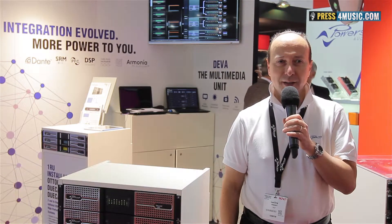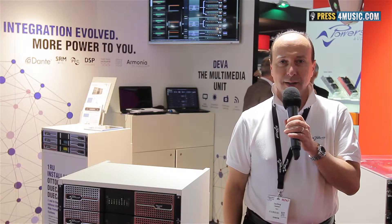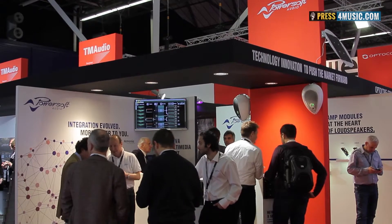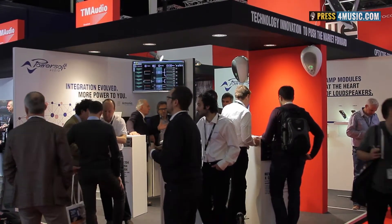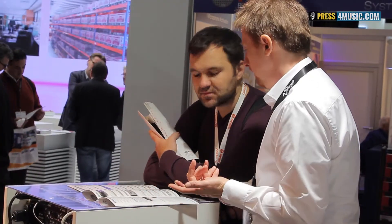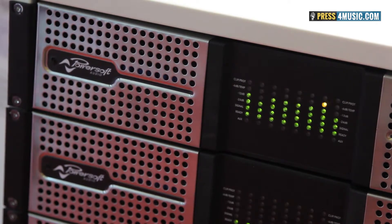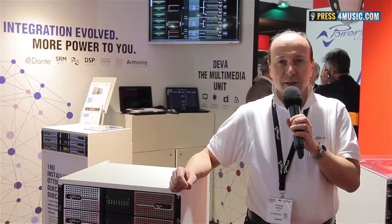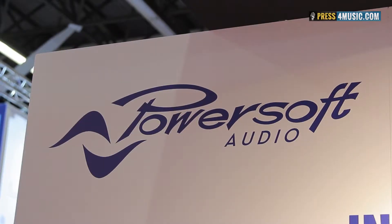We are very proud to have been part of one of the innovation awards yesterday night at ISC 2015. Our distributor in Singapore won as the best international project with the Singapore Sport Hub, and the entire Sport Hub is filled with PowerSoft amplifiers — from the K series to Due Canale to M series. It was a great success.